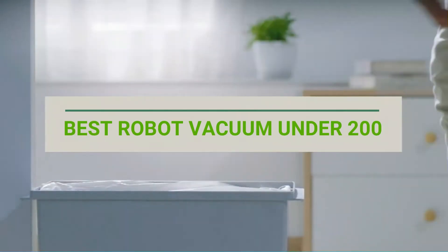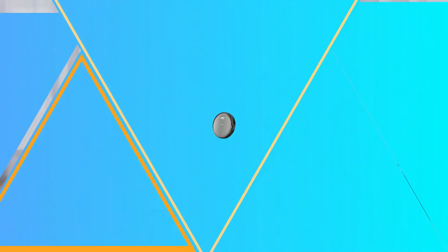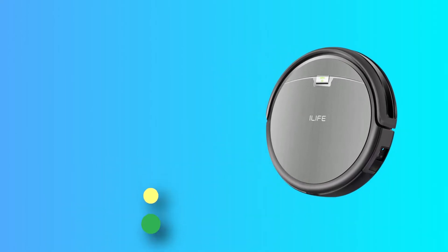Best Robot Vacuum Under 200. Number 1: iLife A4S Robot Vacuum Under 200.